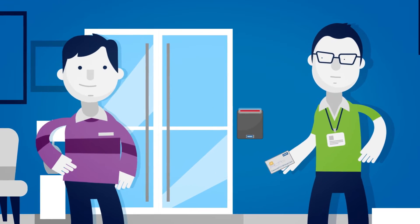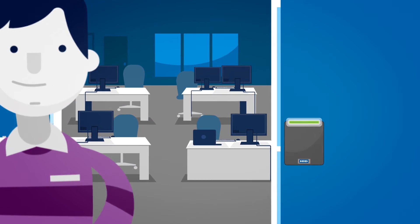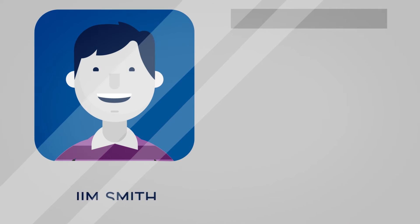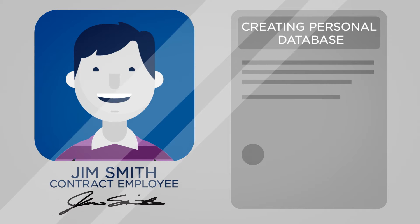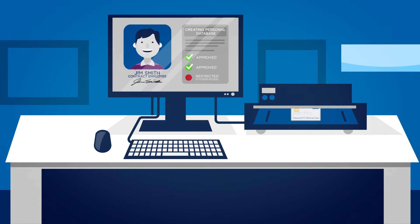Enabling authorization to the right workers is essential to safeguarding data across the board. From identity proofing to secure printing to automated deprovisioning that cuts off access to facilities and IT systems, HID Global's PIV solution helps IT departments manage it all.